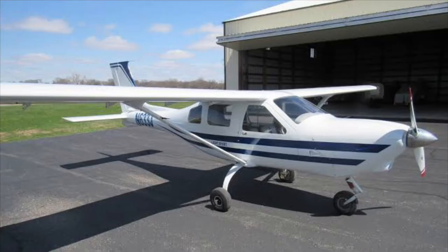Next, here is what seems to be a Jabiru — I'm not sure which model though. It looks pretty fun to fly, it looks very cute and small.